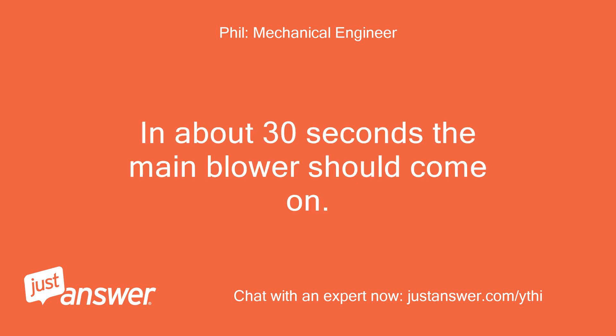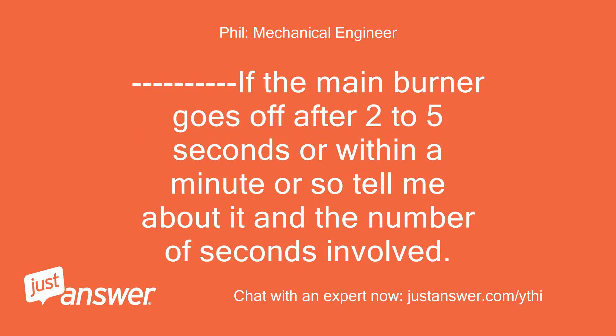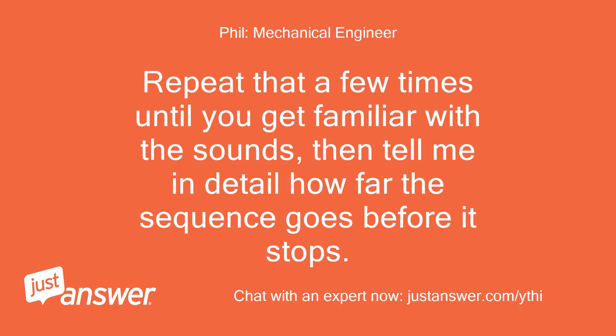Then within 5 seconds you should hear the main burner fire. In about 30 seconds the main blower should come on. If the main burner goes off after 2 to 5 seconds or within a minute or so, tell me about it and the number of seconds involved. Repeat that a few times until you get familiar with the sounds, then tell me in detail how far the sequence goes before it stops.